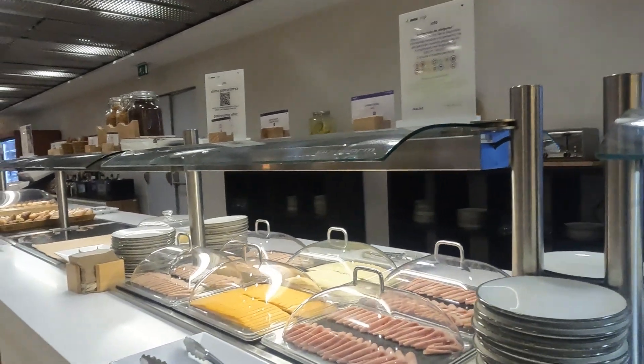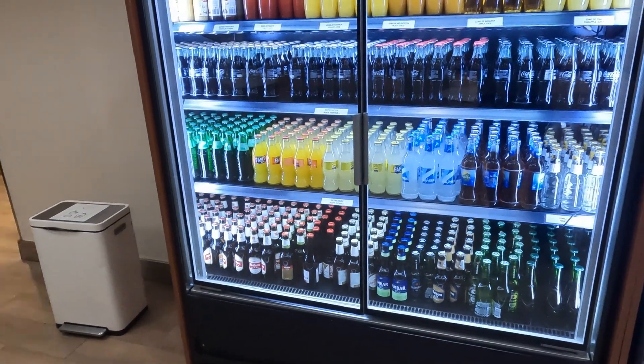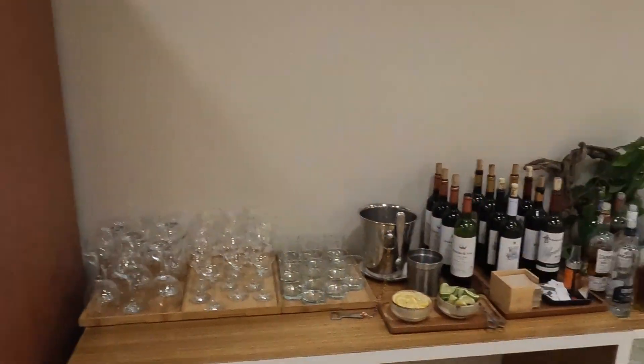There's a self-service buffet offering a good variety of hot and cold food options, including sandwiches, pastries, salads, fruits, and desserts. If you're feeling more peckish, there's also a live cooking station where chefs prepare made-to-order dishes.